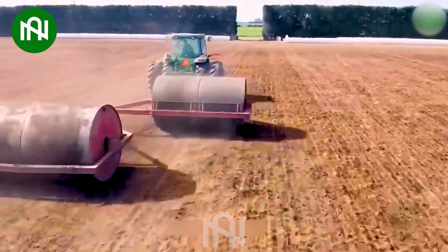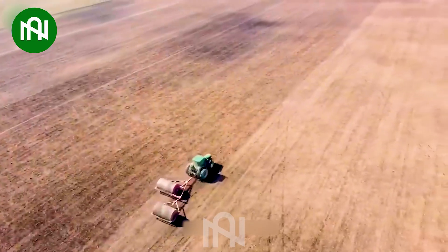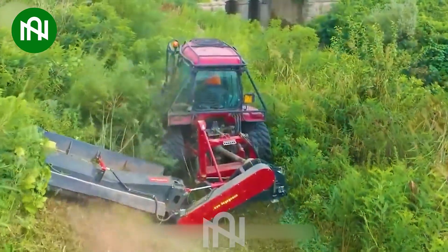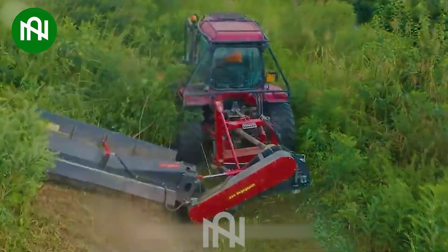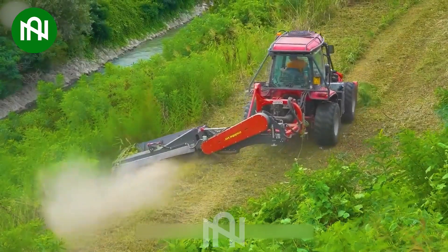Have you ever seen this machine before? This is the most strange thing I've ever seen! Look at that — like a giant shredder, this machine cuts and grinds everything in its path.